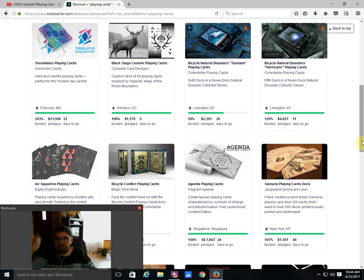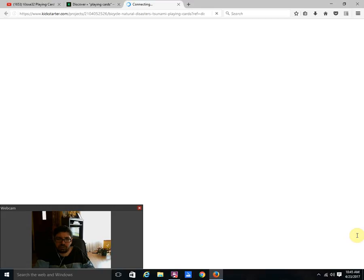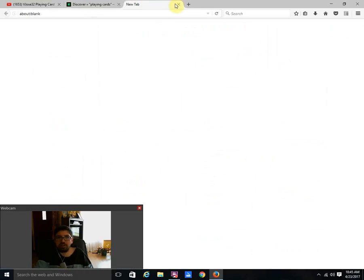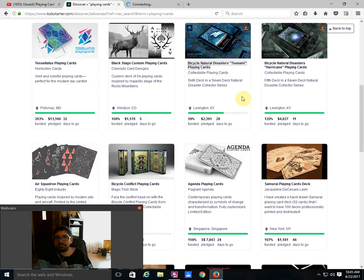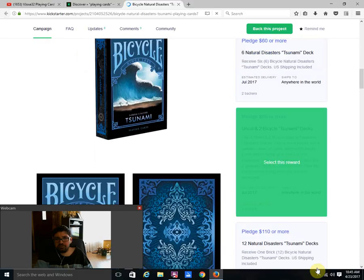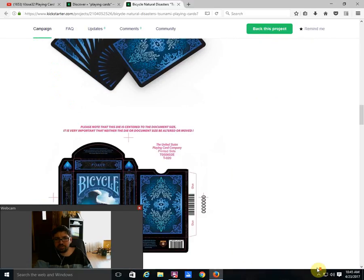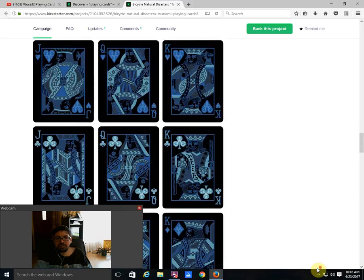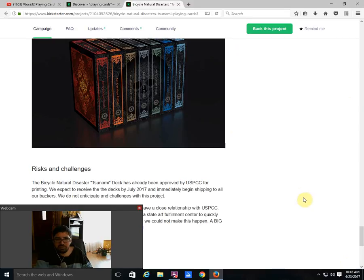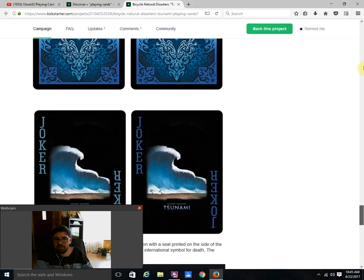Then there's the Bicycle Natural Disaster Tsunami from Collectible Playing Cards — brand new, the sixth in the series — 59% funded, 28 days to go. It has the same back design as the other Natural Disasters series decks but with a different color scheme, and fairly standard faces with a custom color scheme. It's pretty nice, and definitely a series worth checking out, though of course they have to get funded first.